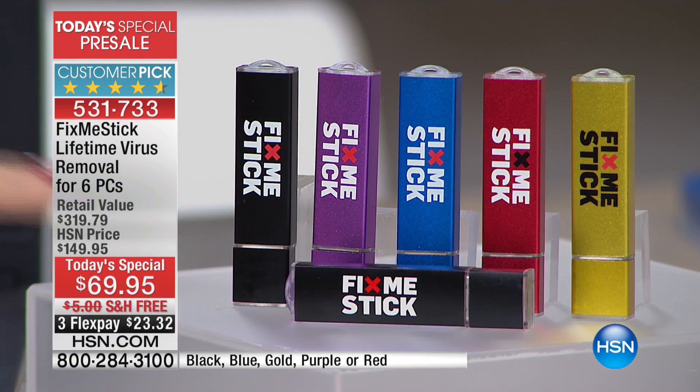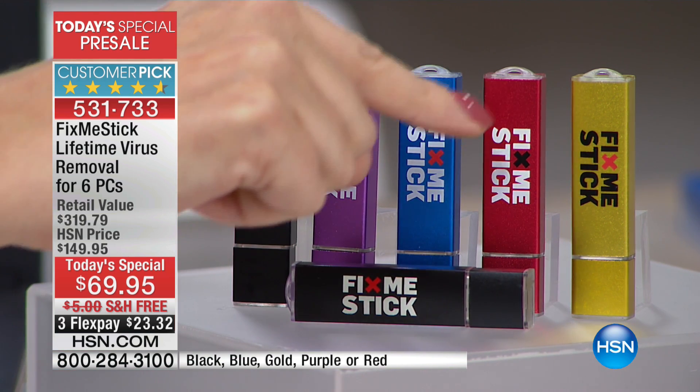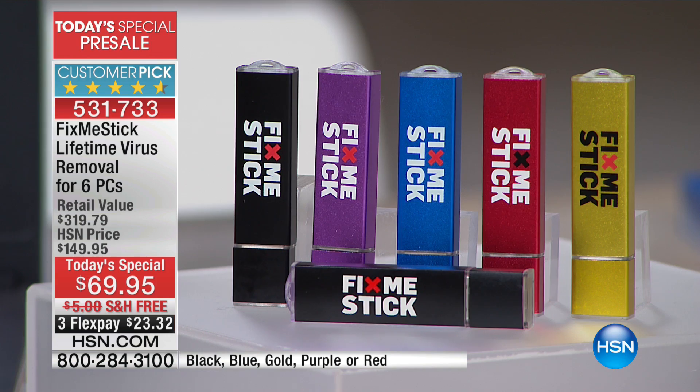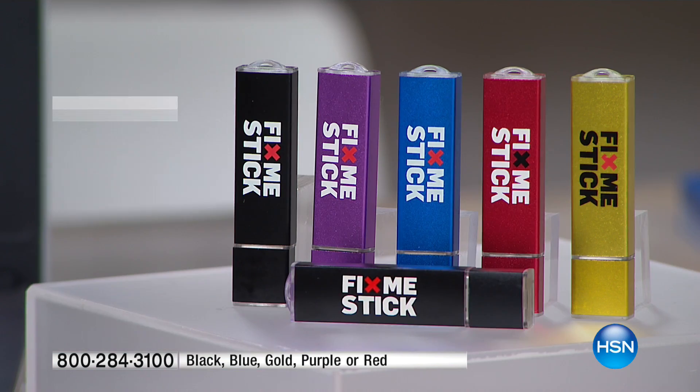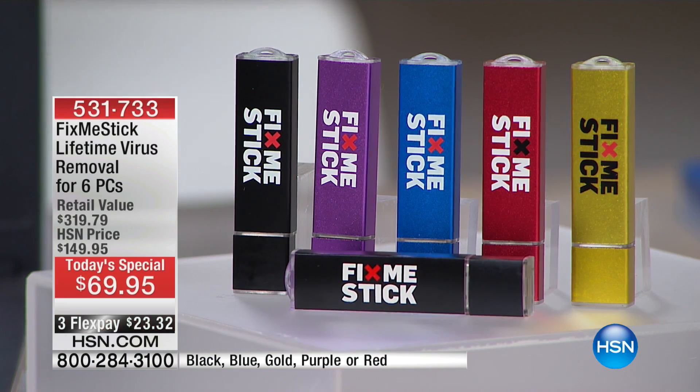Your choices are two of the black — black with purple, black with blue, black with red, or that brand new gold. Now, if you were to buy Fix Me Stick out at retail on its own, you would be spending at least $40 for each and every license. What we have here at HSN is an incredible value with no renewal fees whatsoever. This is the only place in the entire country where you don't have to pay annual renewals, and those renewals could be upwards of $350 for these six licenses every single year. We do encourage you — get it here at HSN.